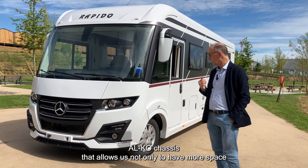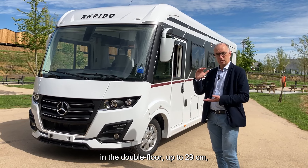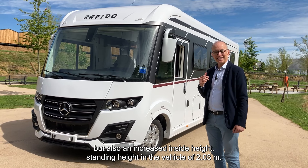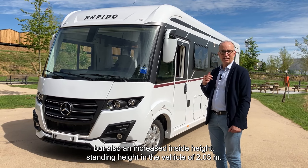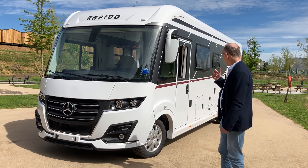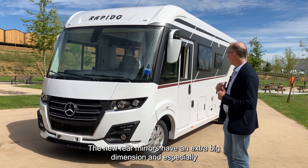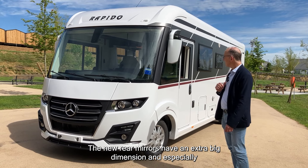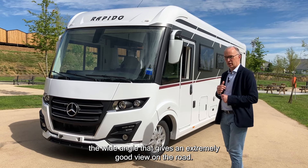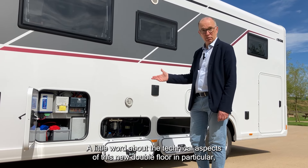It's a lower Alco chassis that allows us not only to have more space in the double floor — up to 29 cm — but also an increased inside standing height of 2.03 m. The new rear mirrors are of an extra-large dimension, and the wide-angle mirror in particular gives an extremely good view on the road.